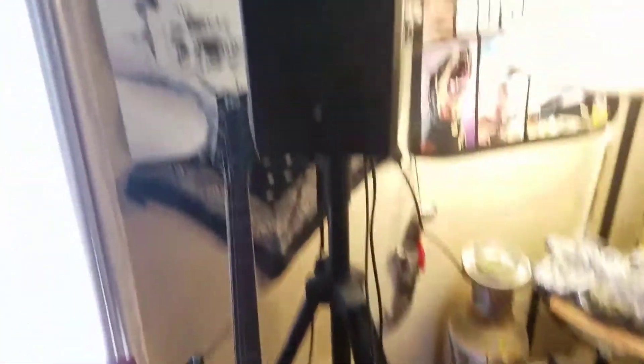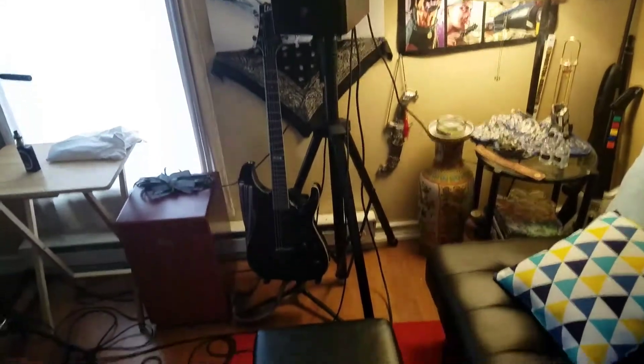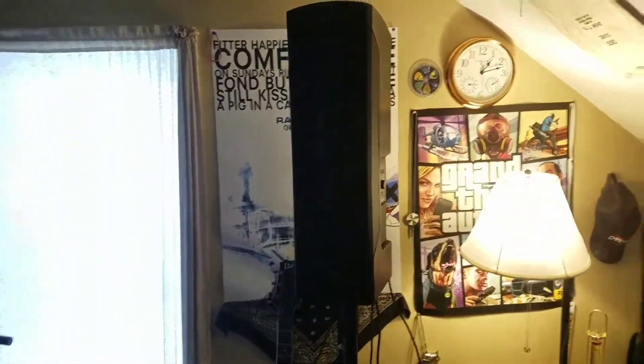This is the Mackie Reach, a new PA system I got. It's pretty sweet — it's got Bluetooth controls and you can control it with a tablet. I hope to use that for live shows sometime, if I can get anywhere to book me.